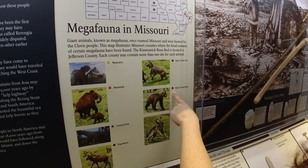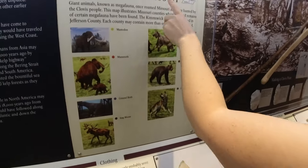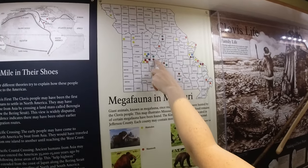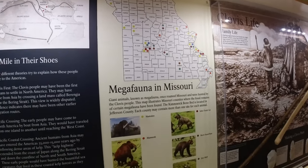The short-faced bear. And the direwolf — direwolf was found in Shannon County, Pulaski, Camden, Benton, Boone County, and Jefferson County. Winter is coming.